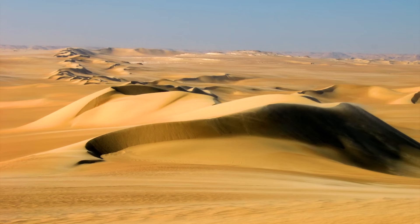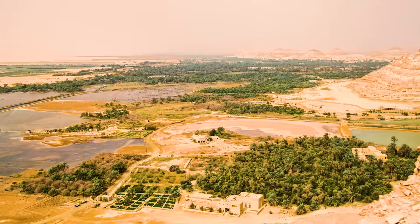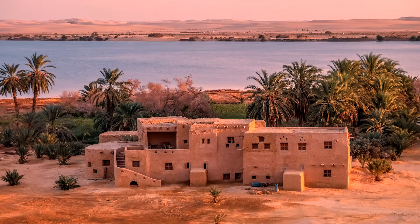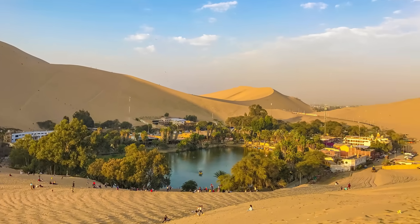Just outside the limits of Siwa, tremendous and imposing sand dunes linger, constantly threatening to advance. So how can a place so deep in the desert be so rich with people, vegetation, and history? Well, as it turns out, Siwa isn't just a city, but rather an oasis — a fertile patch in an otherwise endlessly barren land.